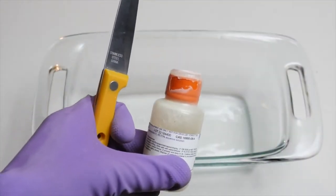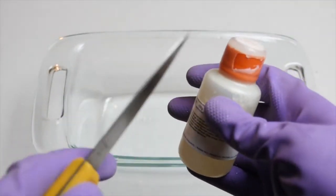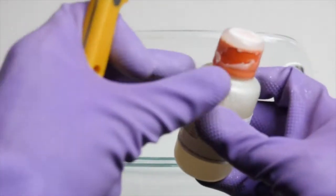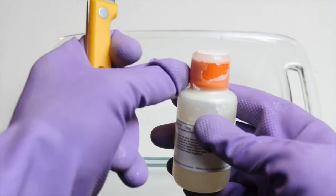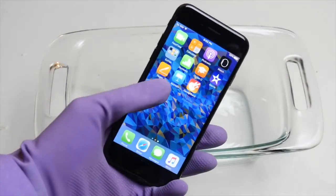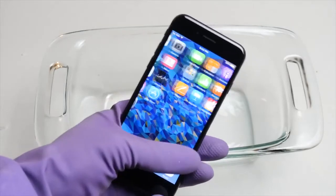Now I've never had Apple products. To me it just seemed like you were paying more just for the name. But this video makes me think again about that, because the phone actually worked after he was done pouring this acid on it.